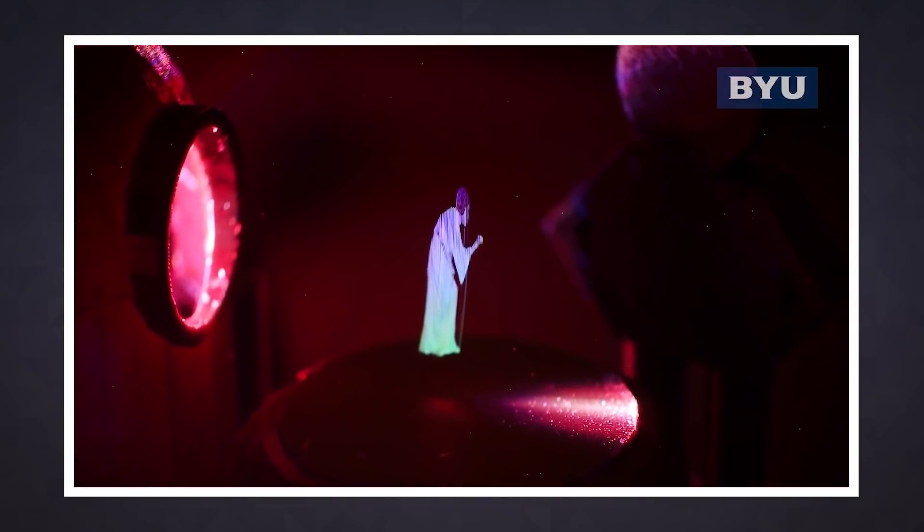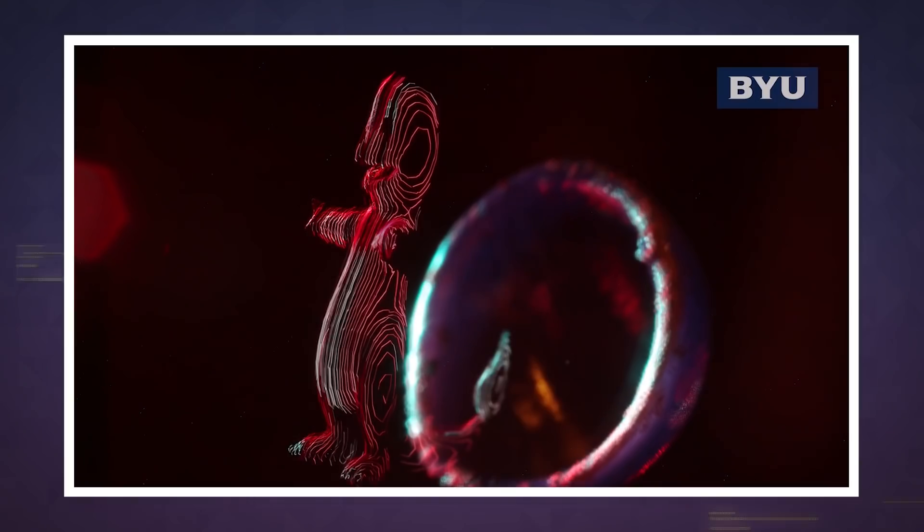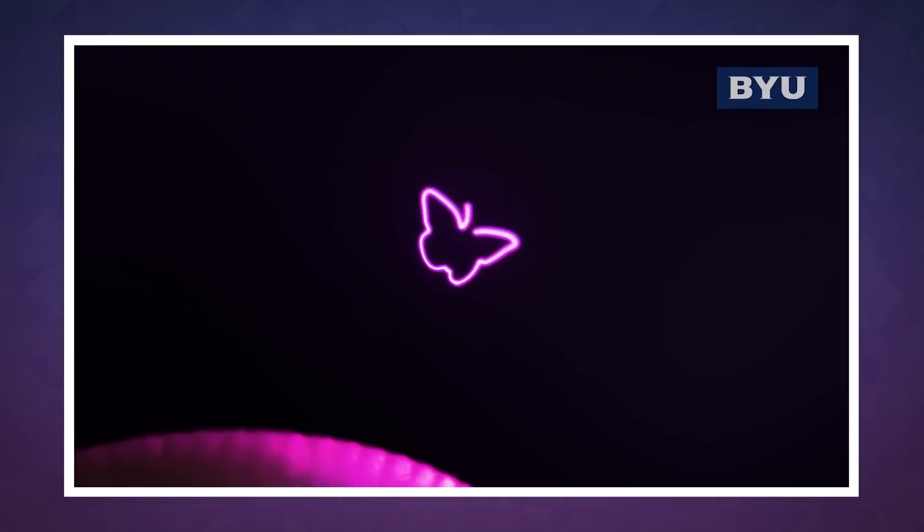But don't expect to see holograms in your living room anytime soon. The technology is still in very early prototype stages, and besides being rather crudely animated, they're also super tiny. The team is working on scaling up the images and hopes to initially use them for medical imaging.